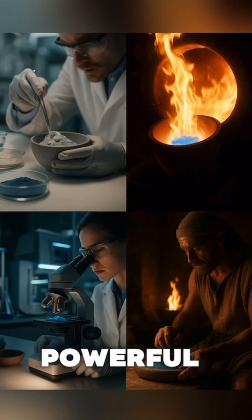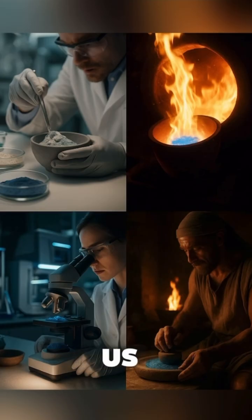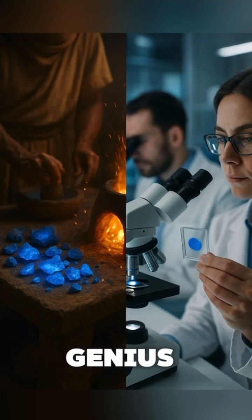Imagine a paint so powerful that it lasted millennia. What does that tell us about the ancient Egyptians' knowledge of chemistry? What else are we still learning from their genius?